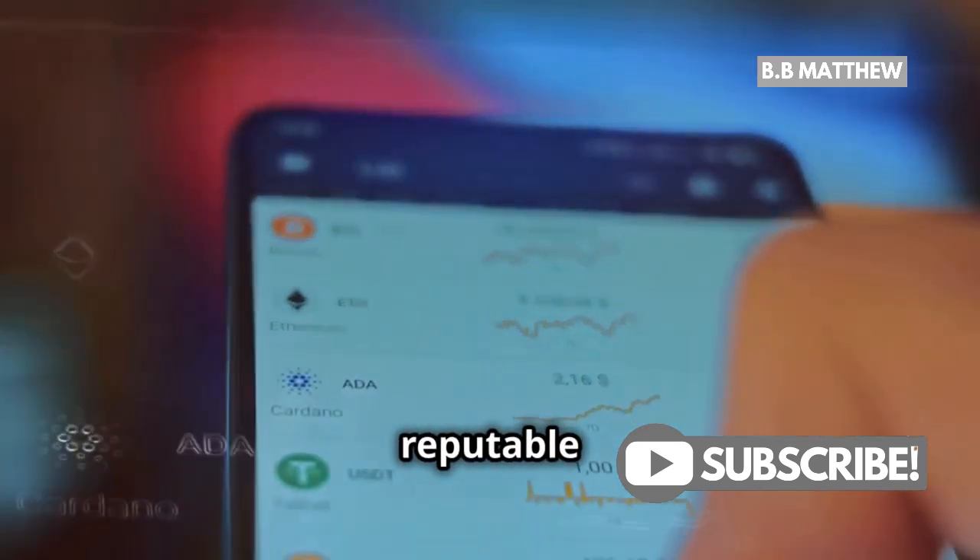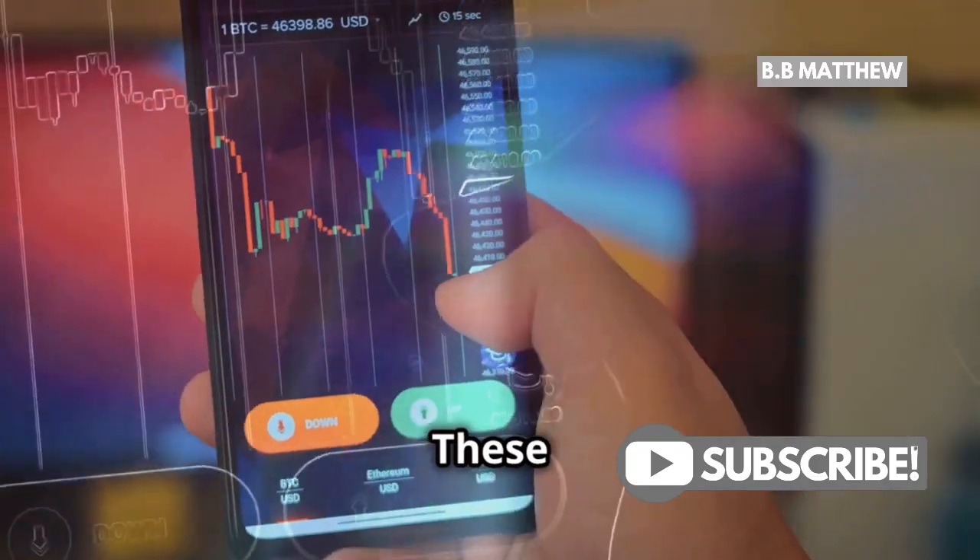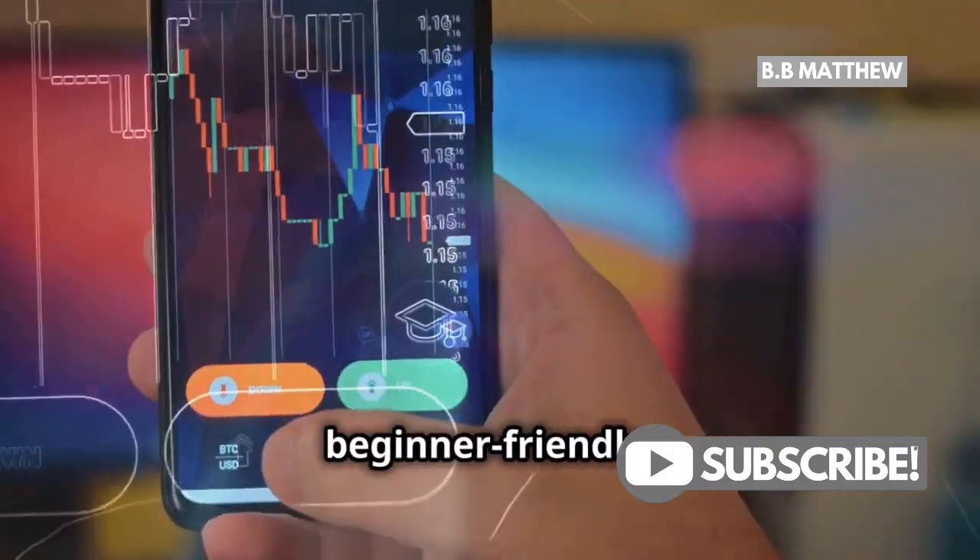First things first, pick a reputable cryptocurrency exchange like Coinbase, Binance, or Kraken. These platforms are trusted and beginner-friendly.